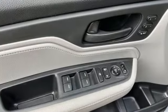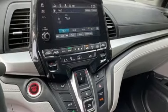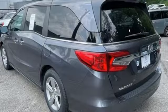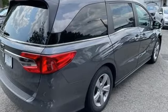Memory exterior door mirror settings. Front heated leather bucket seats. Bluetooth streaming audio. Auto dimming rear view mirror. Active noise cancellation. Remote engine start. Dual zone climate control.